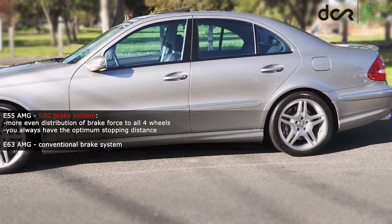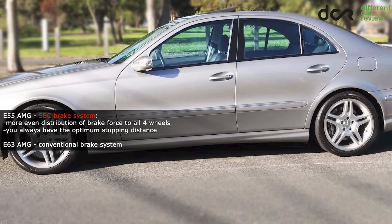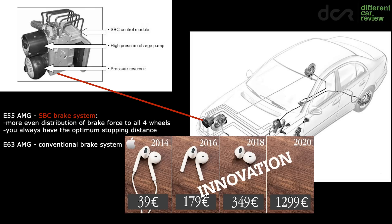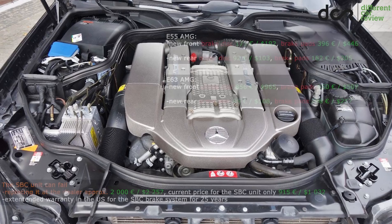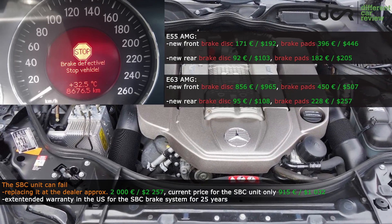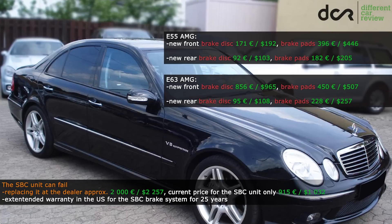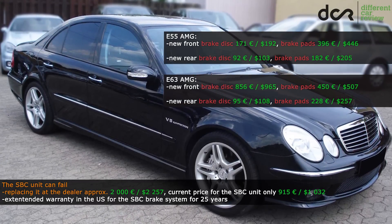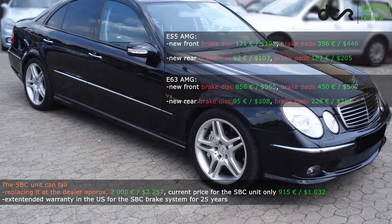The older E55 model is equipped with the special SBC electronically operated brake system, while the newer E63 version has conventional brakes. The SBC brake system was a big innovation back then and even today it is pretty useful, if it's working properly. However, the SBC pump will fail at some point. It has a programmed lifetime of 300,000 brake applications, so after pressing the brake pedal approximately 300,000 times, you get a fault code meaning the pump should be replaced immediately. But of course, it can fail earlier as well.